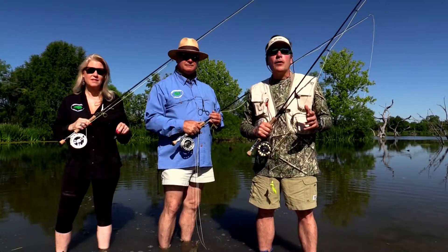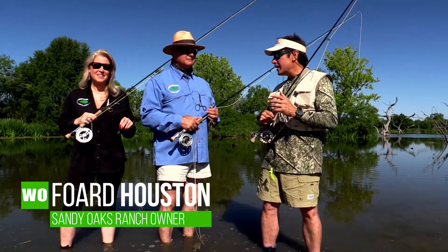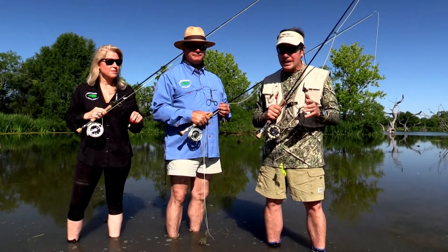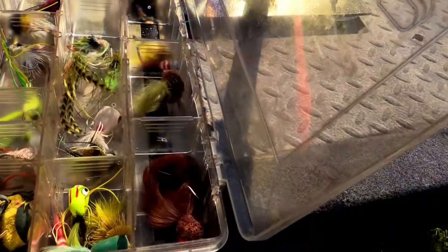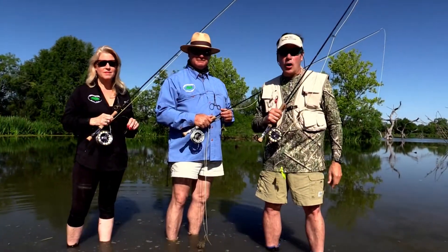Thanks for joining us today on this episode of Wide Open Outdoor Adventures. I'm with my good friends Ford Houston and his wife Debbie. We're going to fly fish South Texas private lakes. How's it going, man? Good. We're going to do a little wading and see if we can catch some big bass on top water. Don't go anywhere, this is going to be an awesome show.